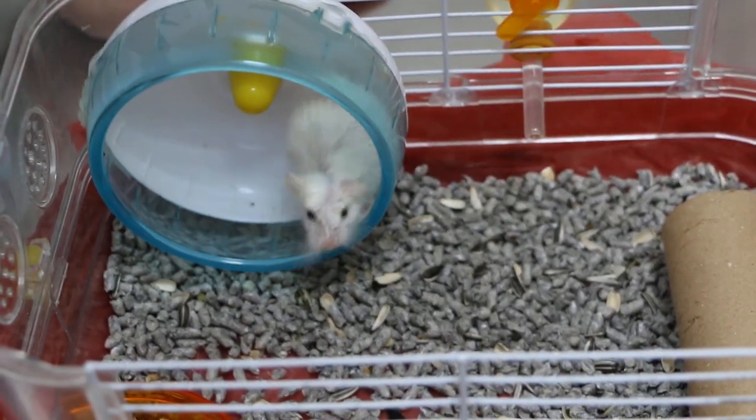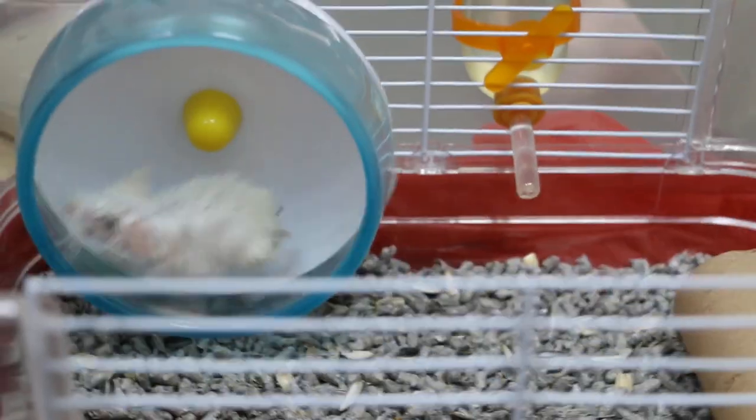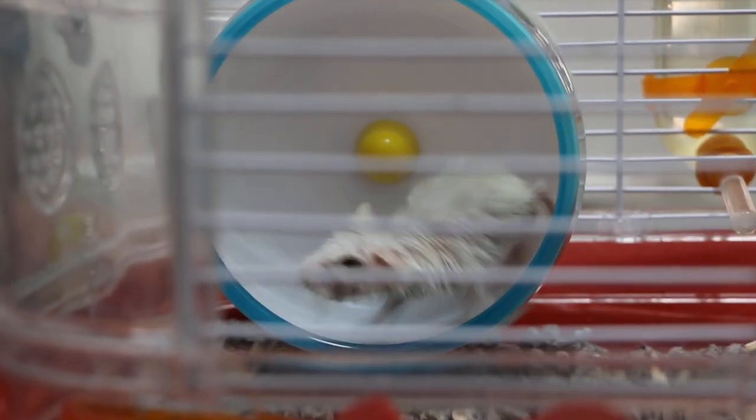29th of January 2019, Tuesday. This is a dwarf hamster, male, 9 months old. What's the complaint?